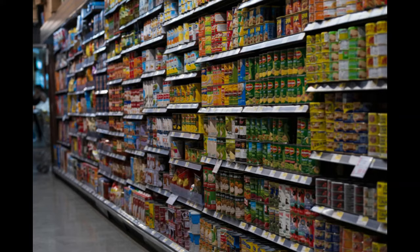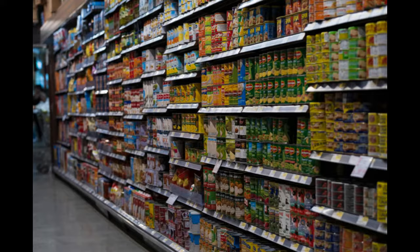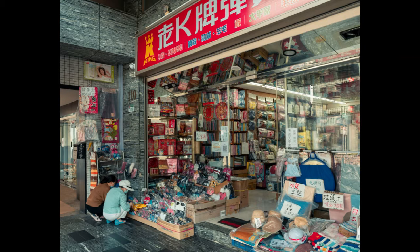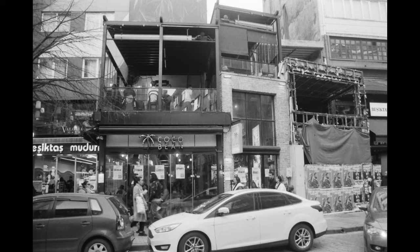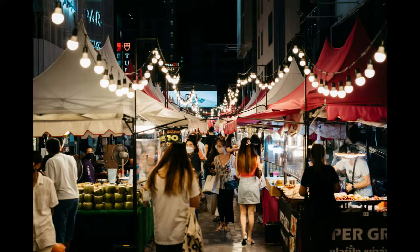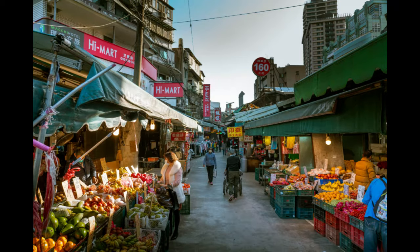Implement a loyalty program. Rewarding loyal customers not only encourages repeat purchases but also fosters brand advocacy. Implement a loyalty program that offers incentives such as discounts, freebies, or VIP perks for frequent shoppers. Encourage customers to sign up for your loyalty program both in-store and online to maximize participation.